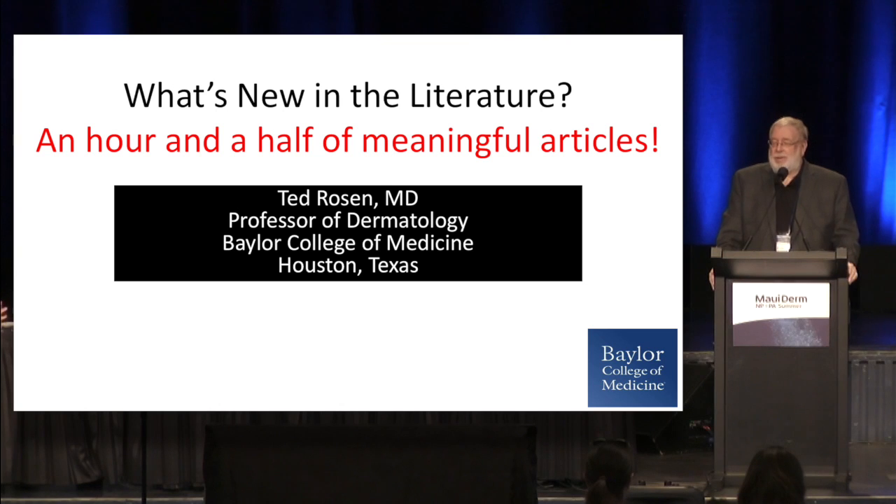I'm Ted Rosen. I'm from the Republic of Texas. I'm on the faculty at Baylor College of Medicine, where I've been since the War of Northern Aggression.